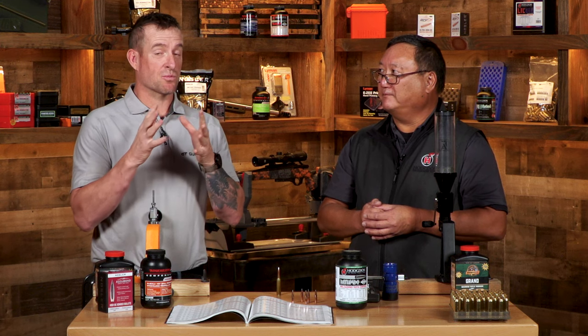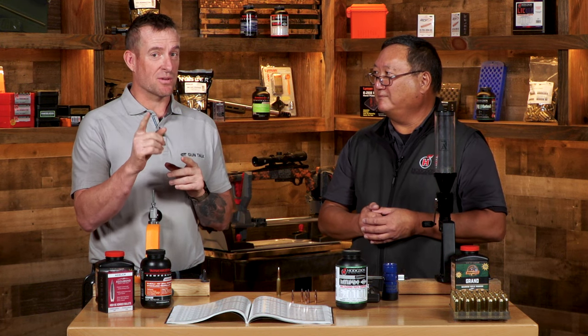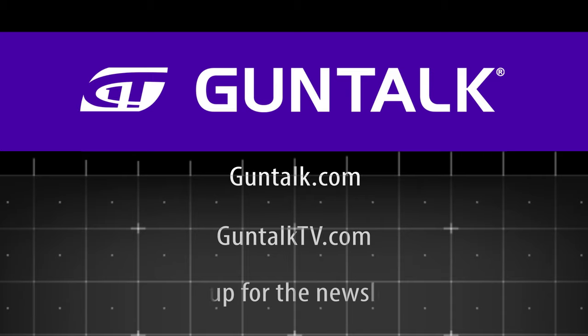If you think more powder equals more power, think again - because you might be missing accuracy and bullet performance. To see all of Gun Talk's content, go to guntalk.com, guntalktv.com, or sign up for the Gun Talk newsletter.